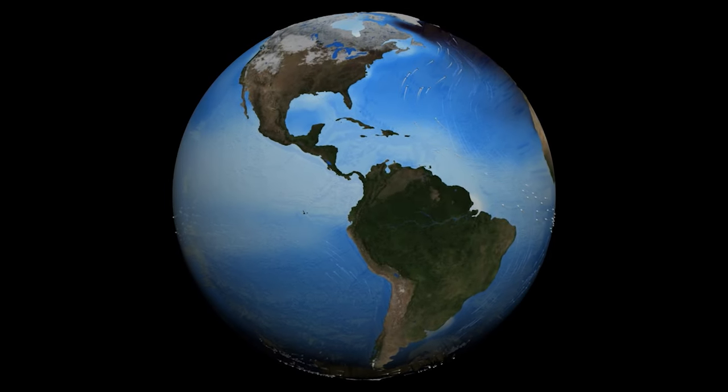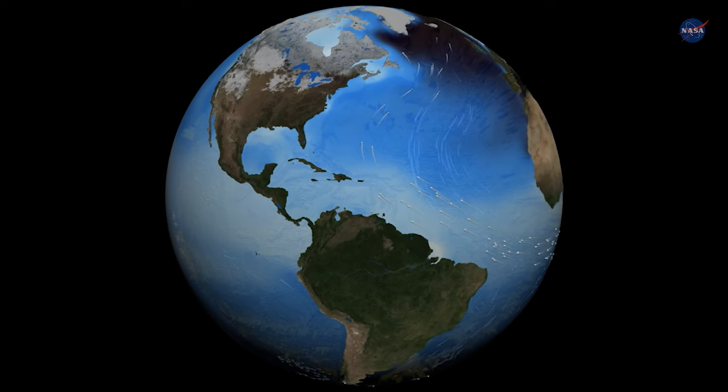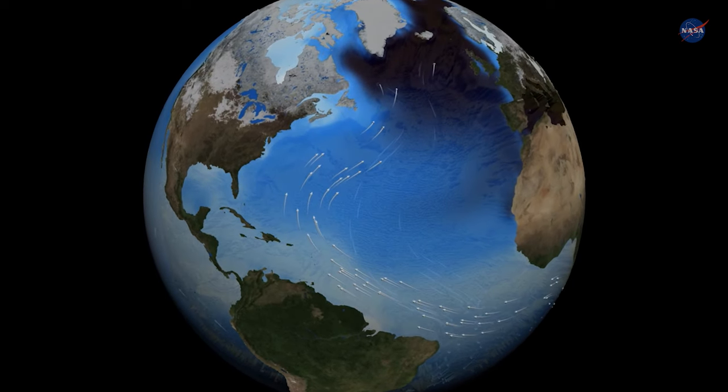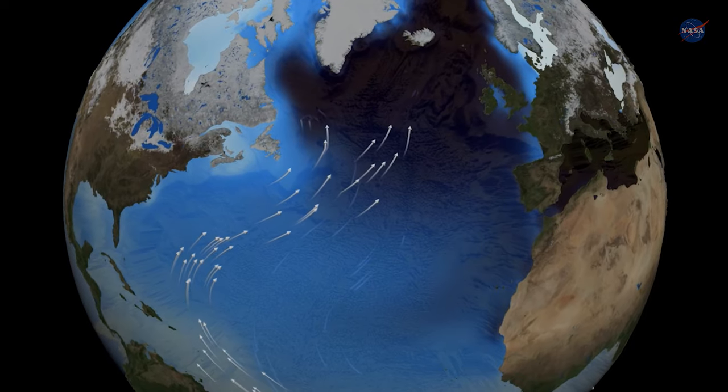Global weather patterns are regulated by ocean currents, but warming water is causing those currents to change. This is one of a handful of Earth system tipping elements that climate experts fear could set off incomprehensible devastation.